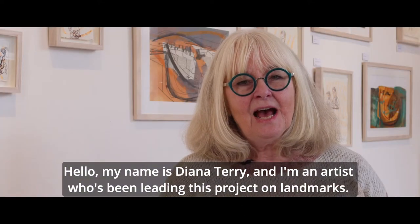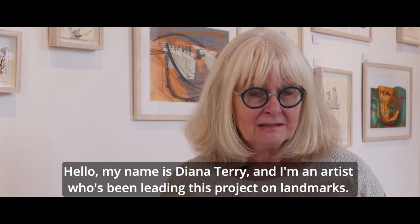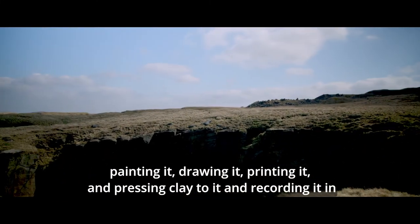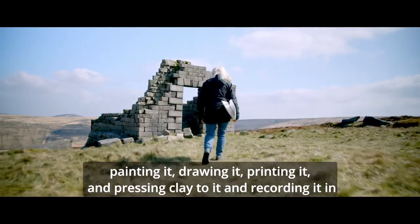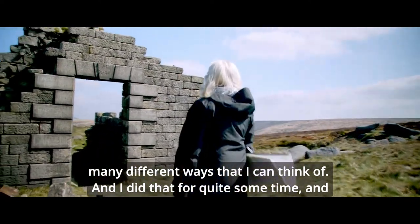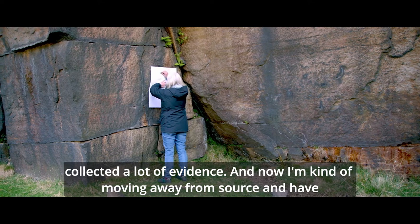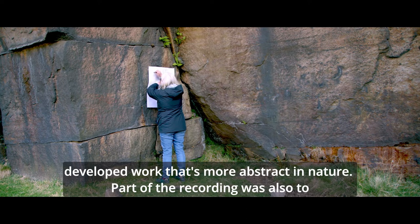My name is Diana Terry and I'm an artist who's been leading this project on landmarks. I have been looking at the land for some time and I've been recording it, painting it, drawing it, printing it and pressing clay into it in many different ways. I did that for quite some time and collected a lot of evidence, and now I'm moving away from source and have developed work that's more abstract in nature.